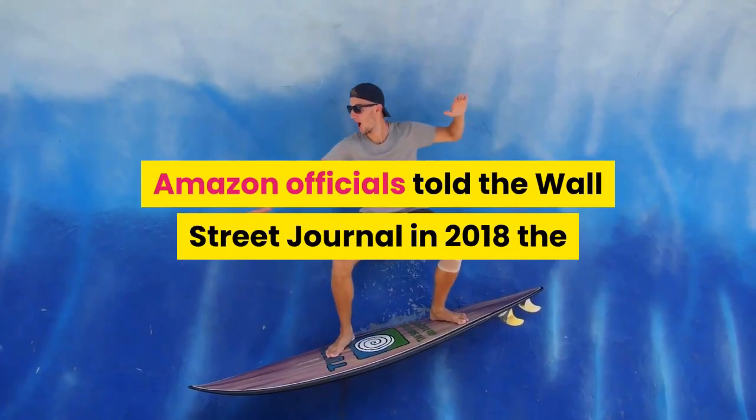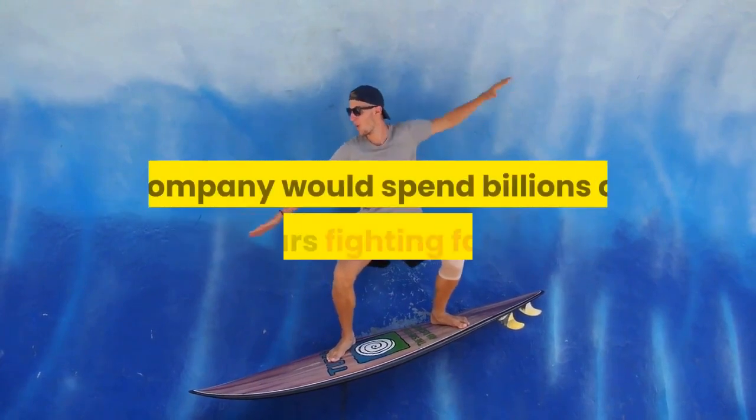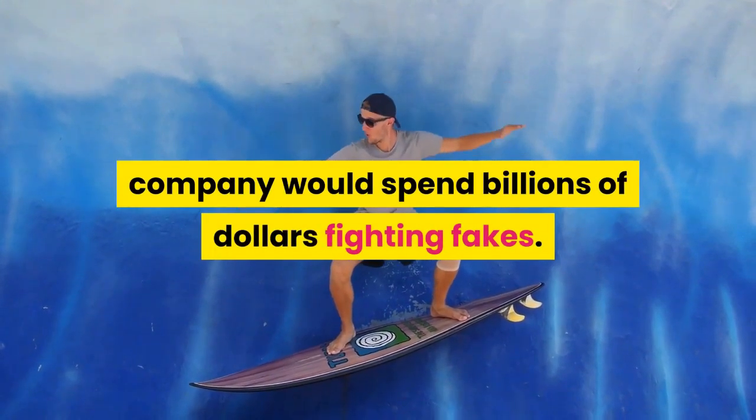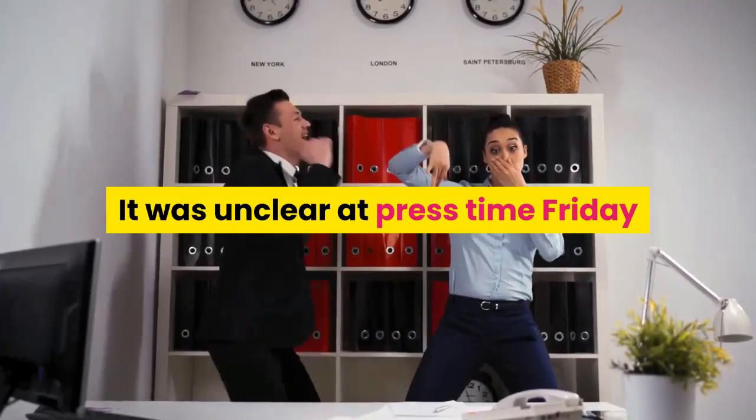Trust is earned, wrote Amazon, whose core marketplace is awash in counterfeits. According to the U.S. government, once trust is lost, it can often be difficult to regain.